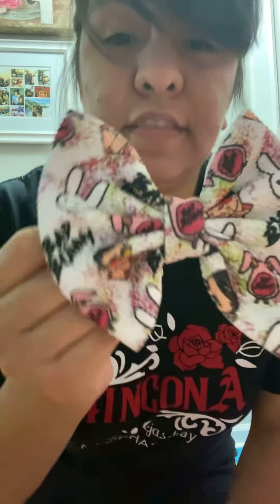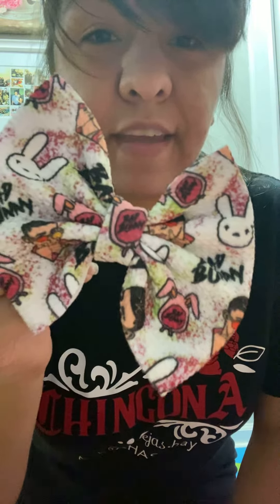Just a little sneak peek — I will show you her bad bunny bow, look how cute! See you in my next video.